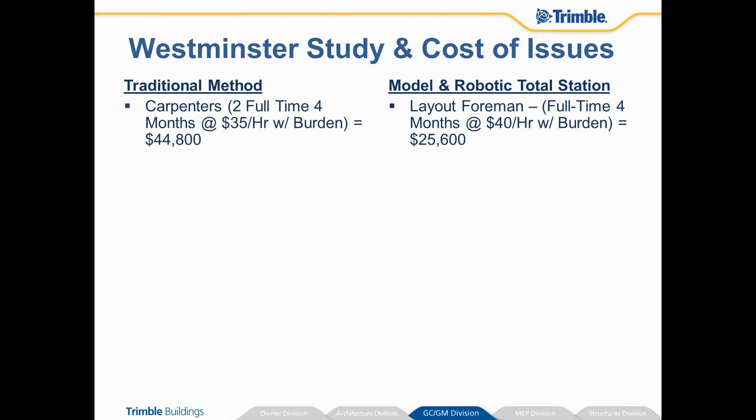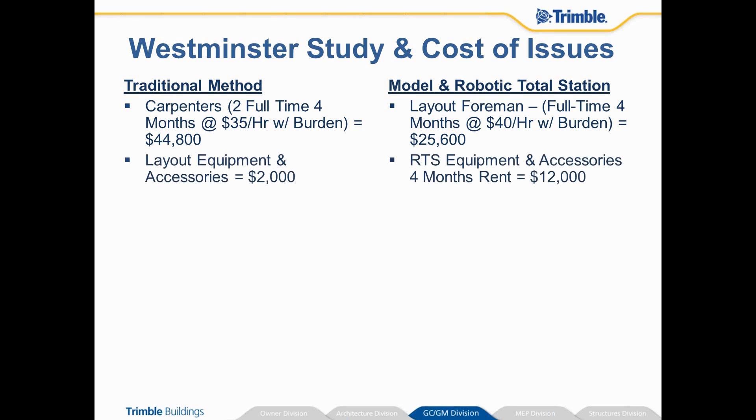In the same time frame, we had a layout foreman who was at a little bit higher rate, but full-time — one man — we're down to $25,000. For layout equipment and accessories, I figured just a couple grand for rental and purchasing some items. With the RTS, typically a lot of contractors will rent their equipment back to themselves on a job basis, so I figured approximately $2,700 a month for four months, plus some accessories as well.